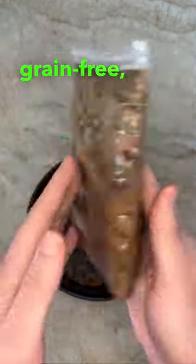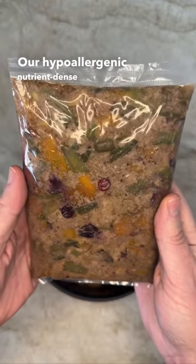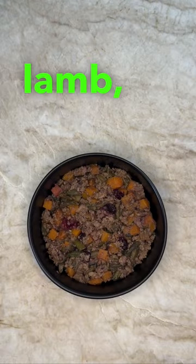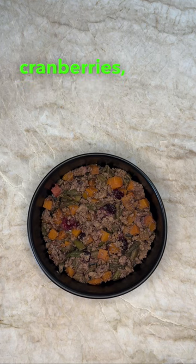This is the Frenchie Gourmet. It's a novelty protein-based, grain-free, potato-free, fresh food made specifically for French Bulldogs. Our hypoallergenic, nutrient-dense ingredients include lamb, lamb liver, butternut squash, green beans, cranberries, and fish oil.